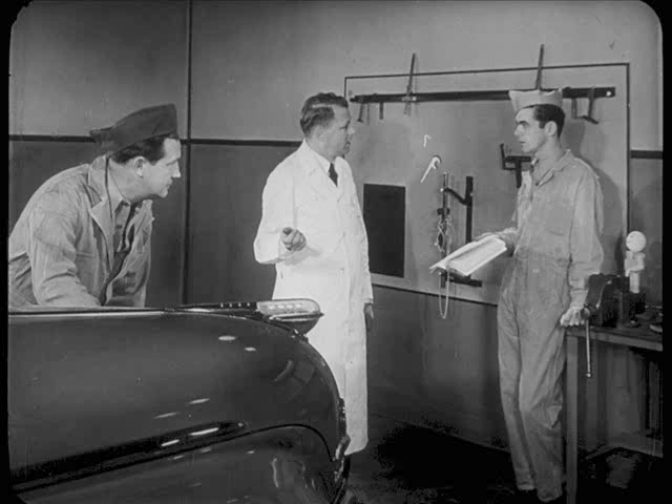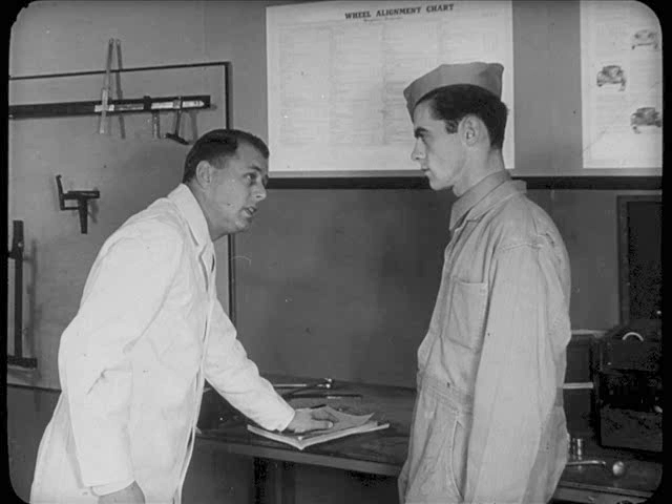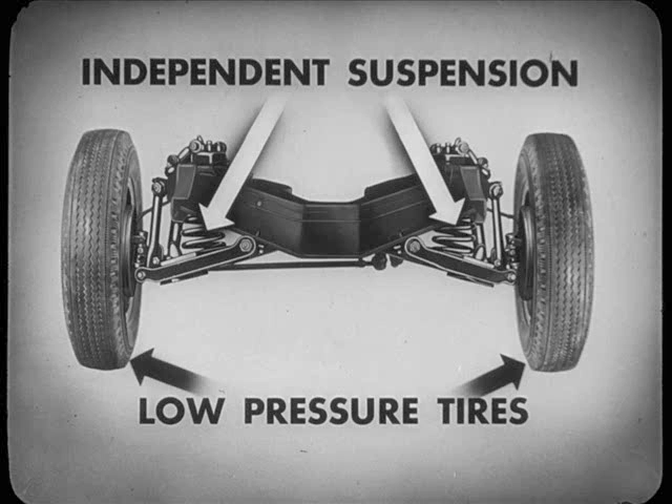Ready to give Jack a hand on that front end, Louie? Sure, as long as I don't have to know all the fancy stuff in these books. Well, Louie, with independent front wheel suspension, it's a lot simpler now than when most of those books were written. Independent front wheel suspension and low-pressure tires changed a lot of ideas about what's needed and what's no longer necessary in the way of front wheel alignment.